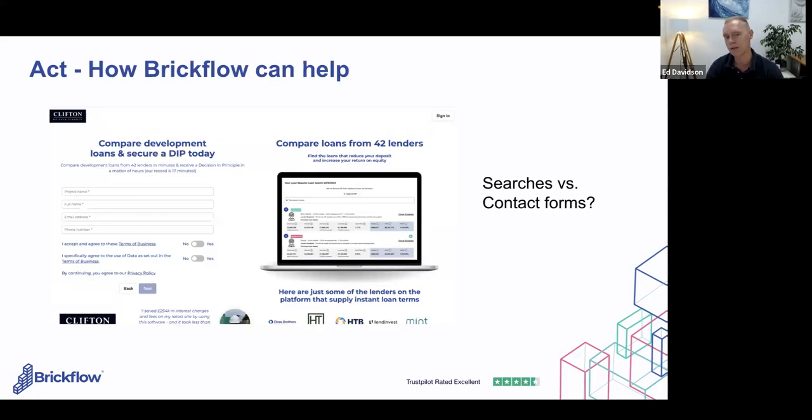In the last three months, Clifton have had over 700 people go through their version of BrickFlow and complete searches or give up contact details. I've personally never filled out a contact form on a website other than a restaurant booking. I don't want to give my details to someone who might call at an inconvenient time. But with this, I'm giving up contact details and getting something in return — I can search lenders right now, see where the market is pricing, and if someone contacts me I can engage or politely decline.